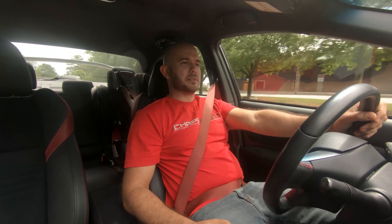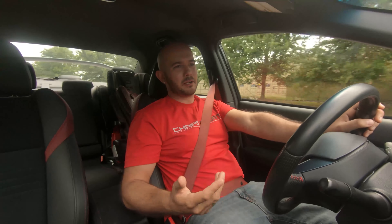My dad had a 1990 S13, just completely black. It was one of the best cars that I still have in memory, and I wish he would have kept it. Had he known how much the value and popularity of it would have gone up, he honestly probably would have.